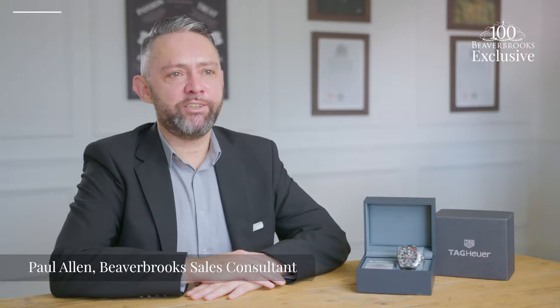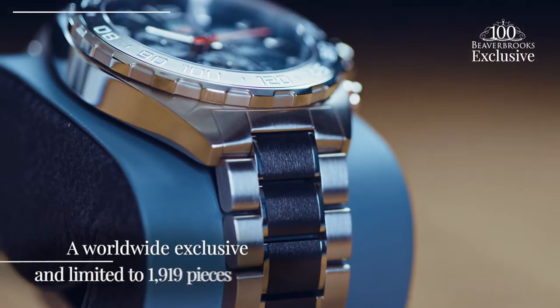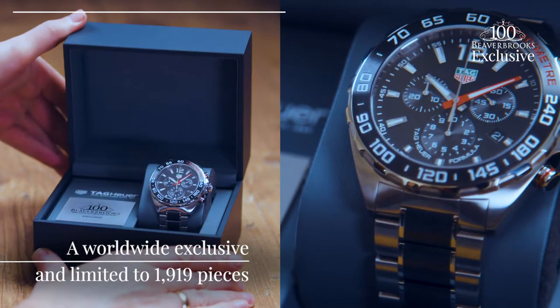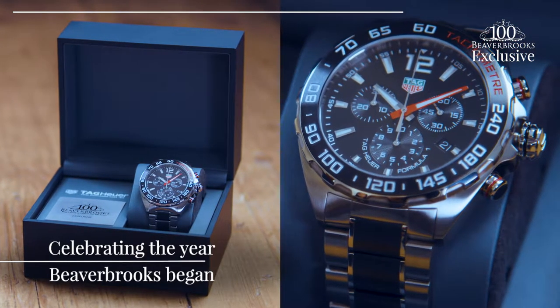Introducing our third worldwide exclusive watch from Tag Heuer, especially designed for Beaver Ruck's 100th anniversary. Entirely exclusive to us, it's limited to 1,919 pieces to celebrate the year Beaver Rucks began.